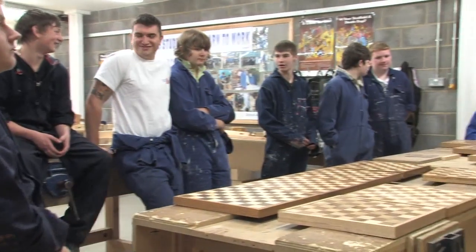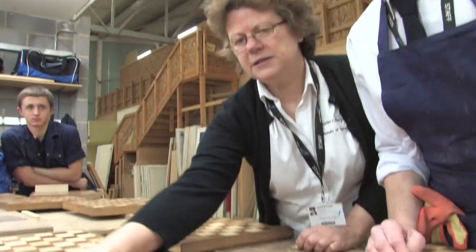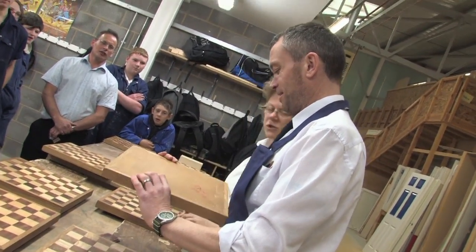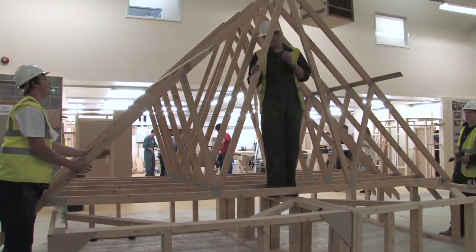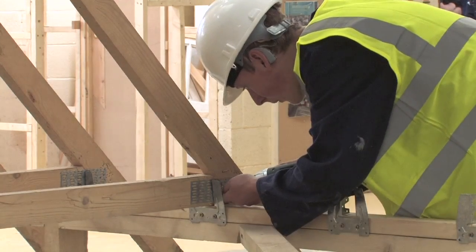As part of their studies, our 14 to 16 year old students showcase their woodworking skills building chess boards in the Learn to Work competition. Meanwhile, other students learn the skills of roof construction and the teamwork required with large scale projects.